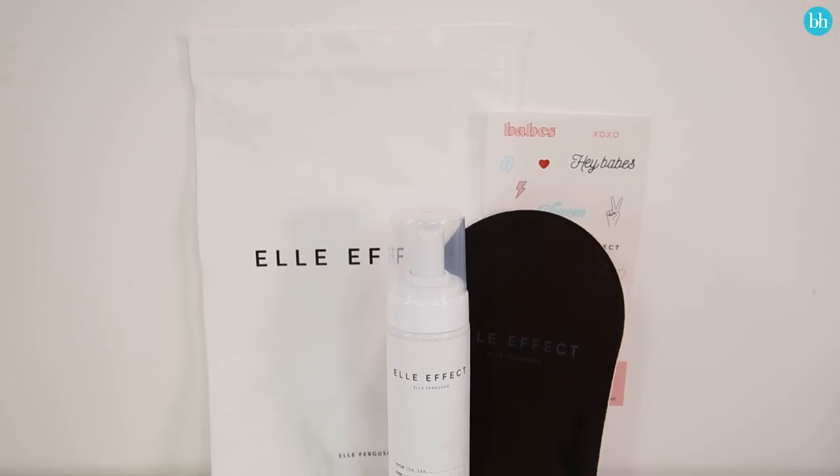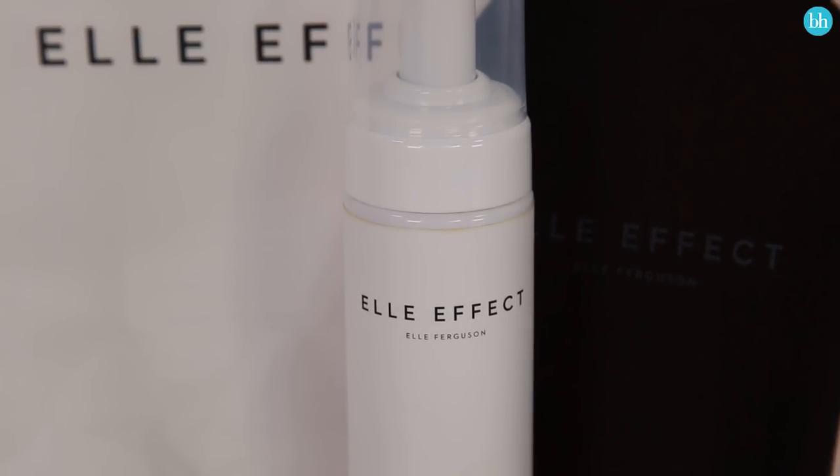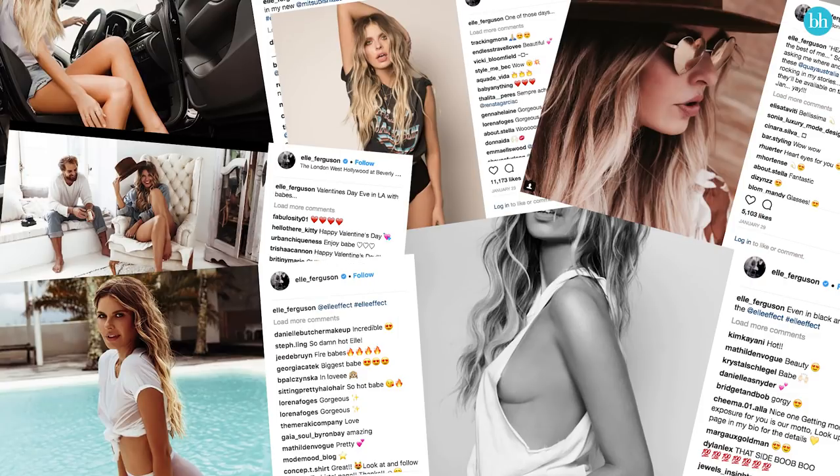Today we're reviewing the brand new Elle Effect Tan from Elle Ferguson. Now if you don't know Elle Ferguson, she is a fashion, beauty and lifestyle influencer on Instagram. She is massive — she has hundreds of thousands of followers — and this is her first product that she's brought out.